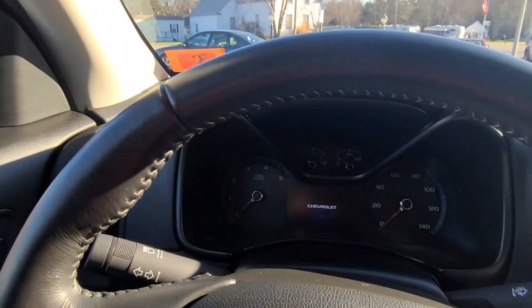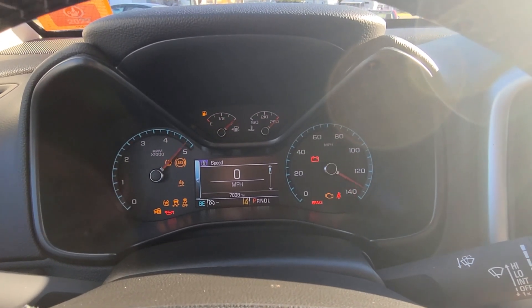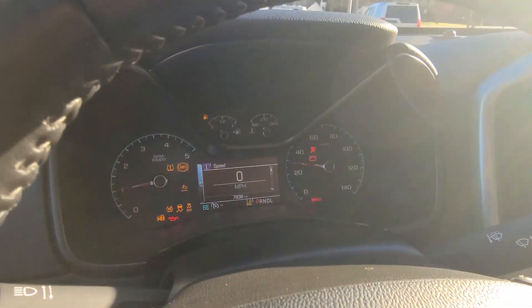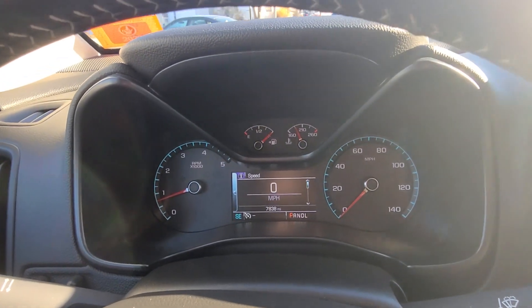I'll grab the key here. It's diesel, so you want to give it a moment before starting it up. Everything looks good. Fires up without hesitation — nice happy idle, no strange vibrations. It runs beautifully with that nice four-cylinder Duramax turbo diesel.